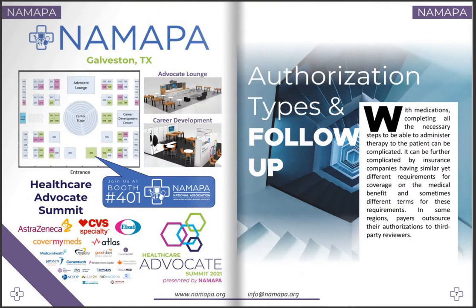Our next section is authorization types and follow-up. With medications, completing all the necessary steps to be able to administer therapy to the patient can be complicated. It can be further complicated by insurance companies having similar yet different requirements for coverage on the medical benefit, and sometimes different terms for these requirements. In some regions, payers outsource their authorizations to third-party reviewers.